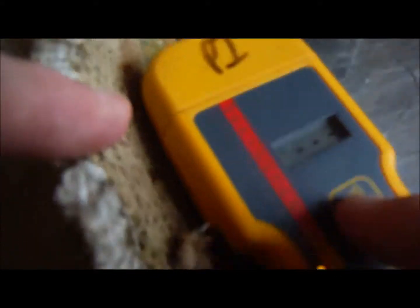So we definitely have had some moisture coming in here. It pegs out in a lot of this area.